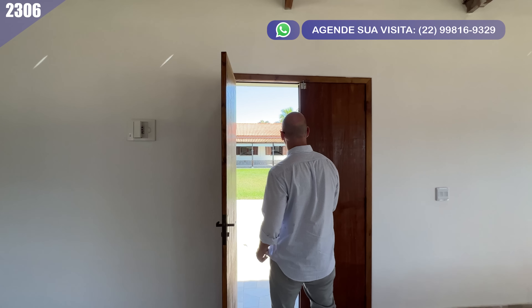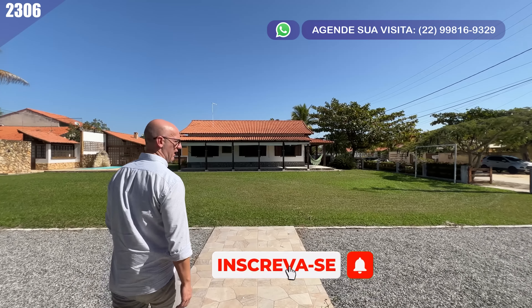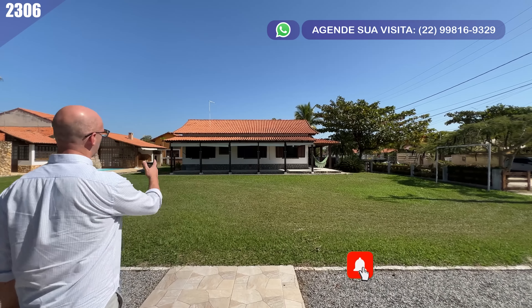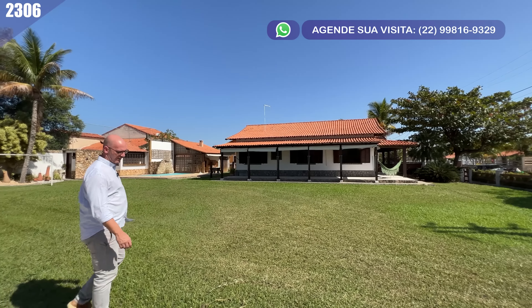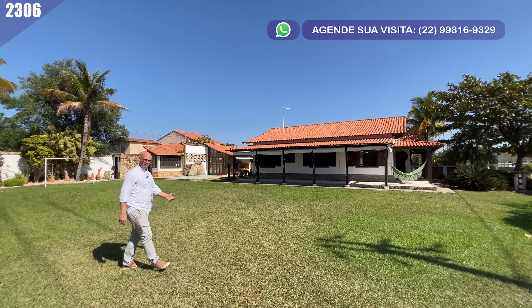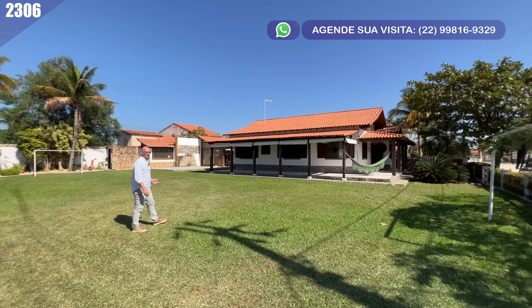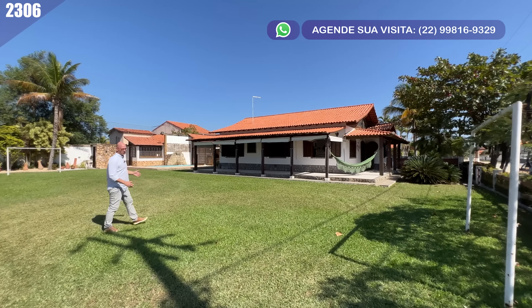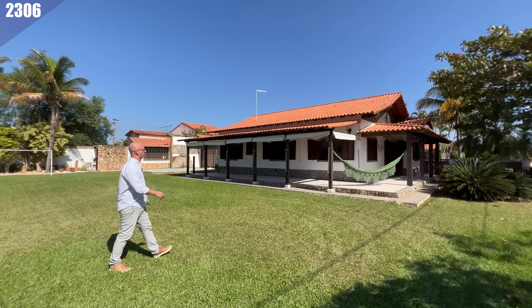Vamos caminhar — agora a gente vai de fato entrar no imóvel e curtir a casa por dentro. Olha só que casa linda, bonita demais! Achei a casa incrível, muito bacana, porque é muito difícil você ter um terreno tão grande assim dentro de um condomínio. É muito raro — aqui, na verdade, é uma junção de três terrenos, por isso que ficou desse tamanhão todo.